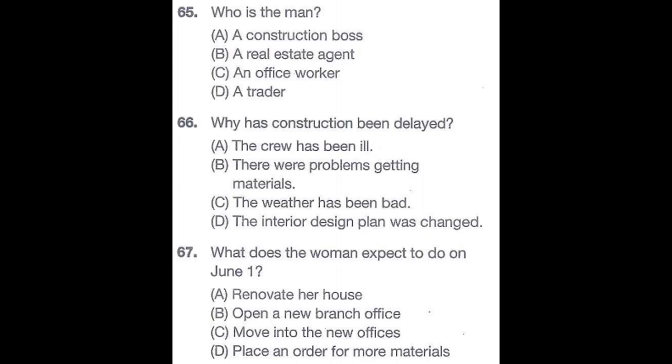Questions 65 through 67 refer to the following conversation. Dick, I visited the new office site last night. It looks like you have a lot of renovation work still to do. Yes, we're a bit behind schedule because we had so much trouble ordering some of the construction materials. You know that we have to move in by the first of next month, right? That's when we are moving out of our old place. I promise we'll be finished by then. I'll have my crew work overtime to get it done before the beginning of June. Number 65: Who is the man? Number 66: Why has construction been delayed? Number 67: What does the woman expect to do on June 1st?